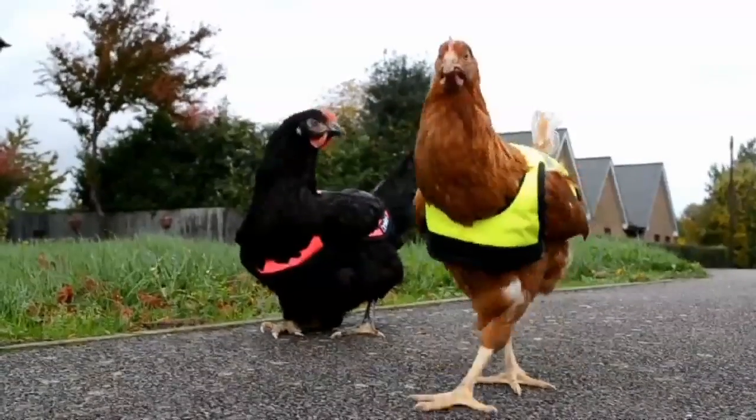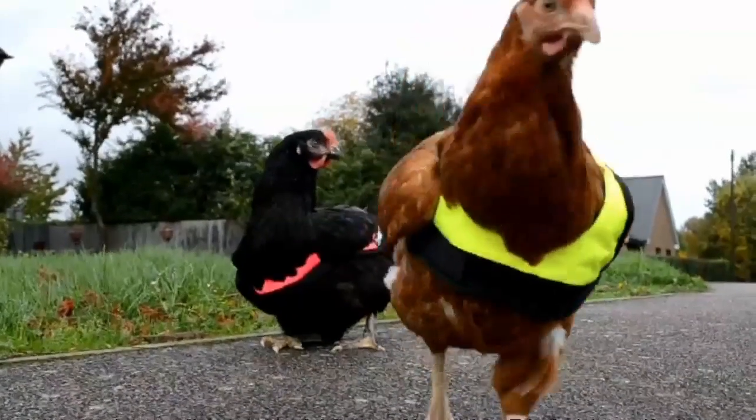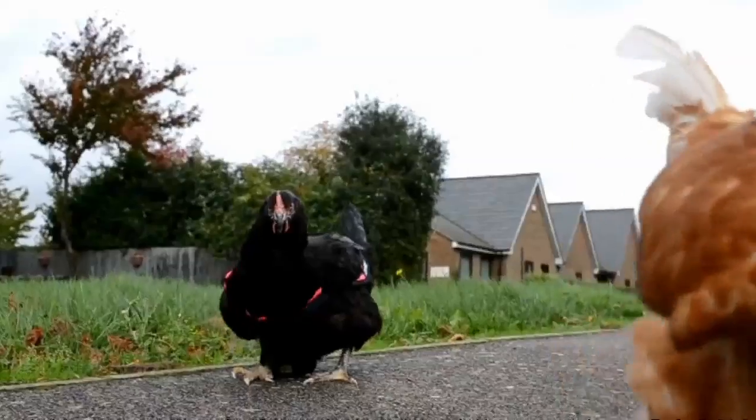So the next time you wonder why the chicken was crossing the road, you know it was just testing out its high visibility jacket.